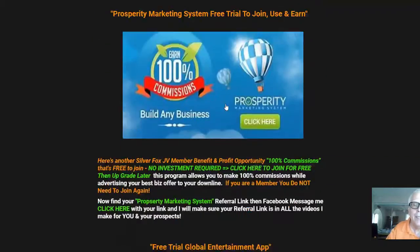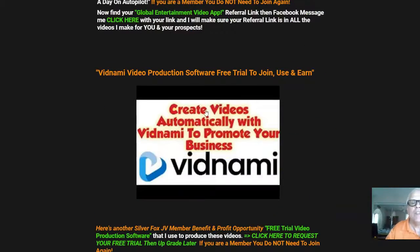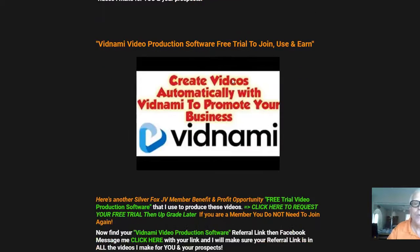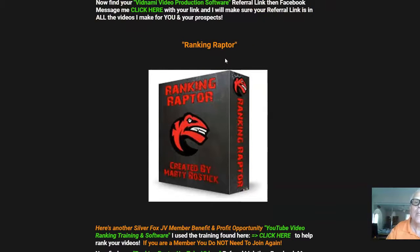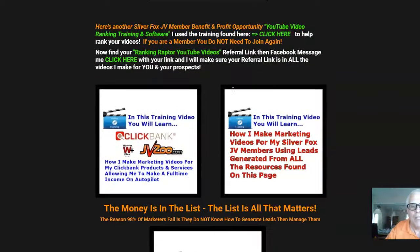If you keep working your way down, here is Affinity Traffic Boost, here's my Lead Gem Secret, here's a sales funnel for you to join. Keep working your way down — this is the software I'm using right now to produce this video, and you get a free trial to test it out. And right here is the Ranking Raptor — that's the training you can pick up to learn how to rank your videos, like I'm going to rank this video.